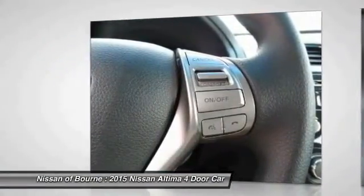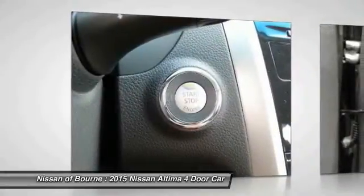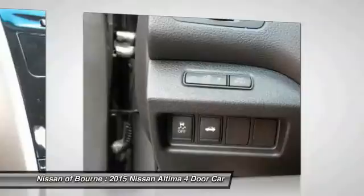Four-piece floor mat set. This isn't just a vehicle, it's an experience, so stop in for a test drive today.